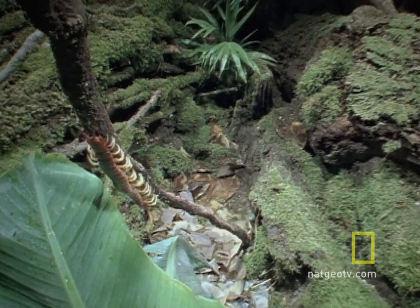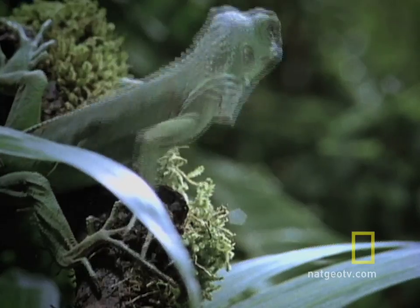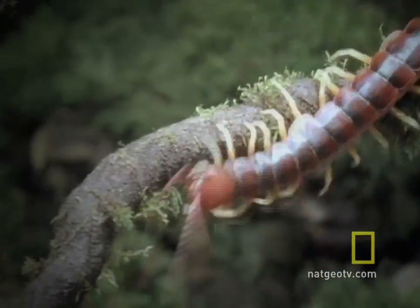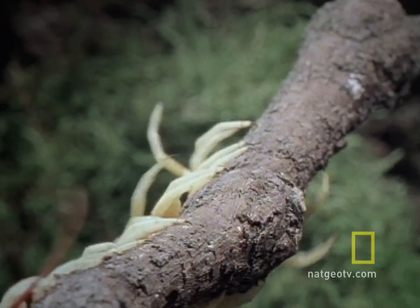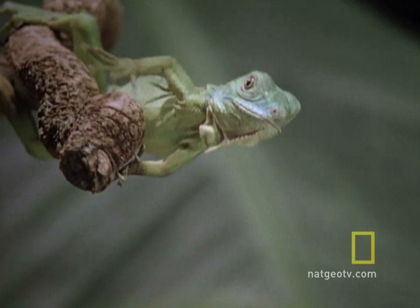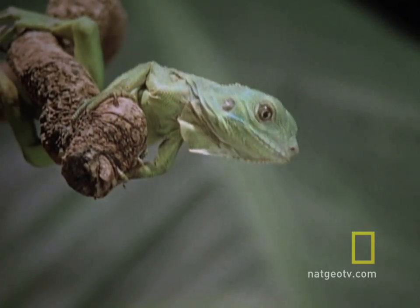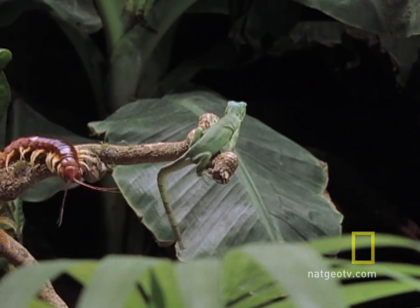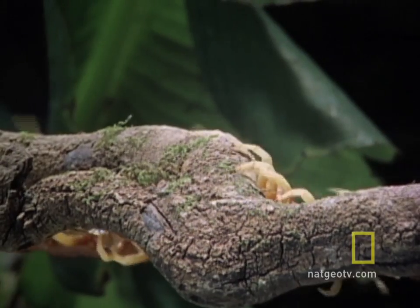The centipede advances on the iguana; the iguana retreats. The iguana scoots, the centipede crawls — scoot, crawl, scoot, crawl. Somehow, after all that scooting, the iguana finds itself at the end of a branch. How'd that happen?